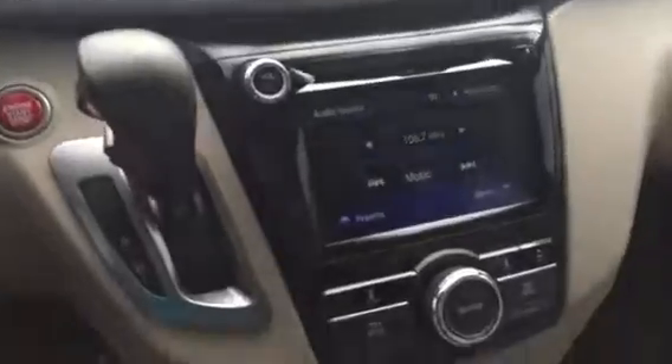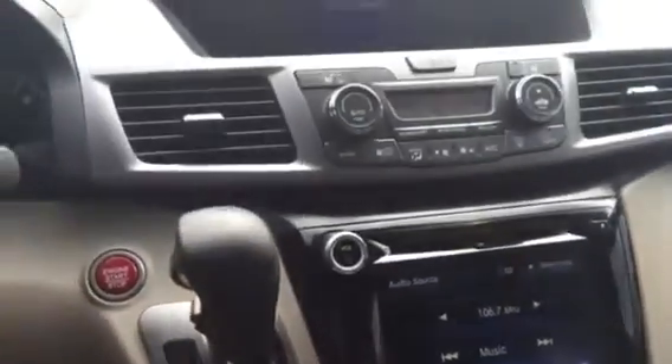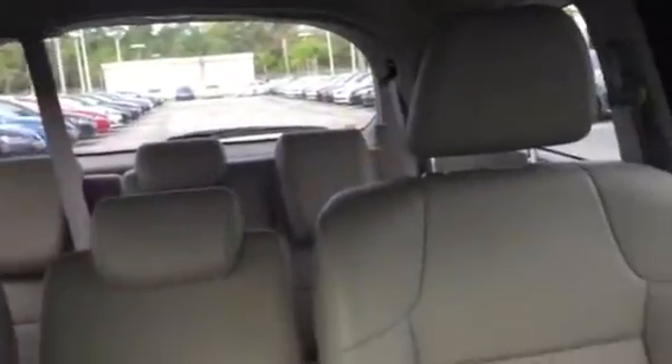Let's take a quick look around — this is all touchscreen here. You do have FM, AM, and satellite radio. You also have Bluetooth connectivity. It's an absolutely gorgeous minivan with the beige leather interior and third row seating.